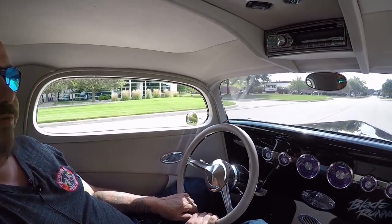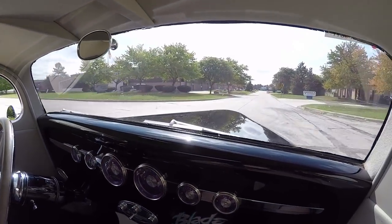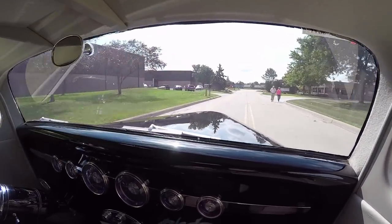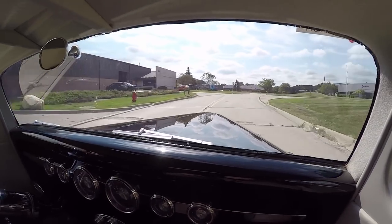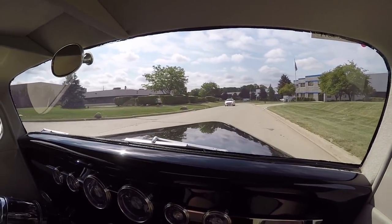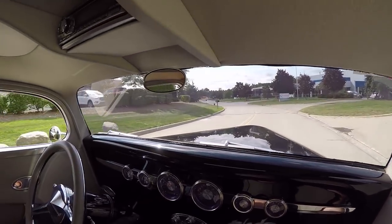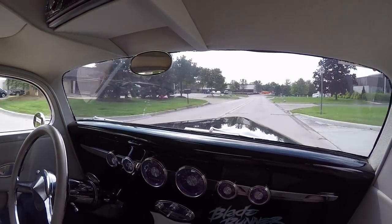Let's take this beautiful '33 for a ride. Corvette motor, Corvette suspension, Corvette transmission, rear end — this thing is amazing. You want to drive a Corvette that looks like a 1933 street rod? This is your car right here, guys. Talk about a beautiful driver. Take it out racing if you'd like — this thing is sweet.